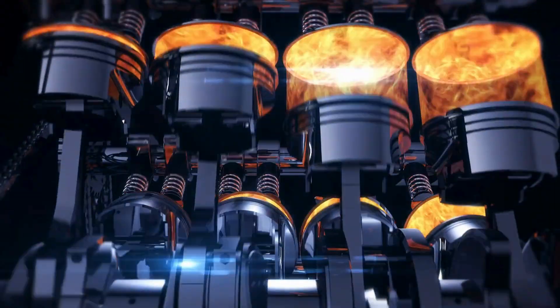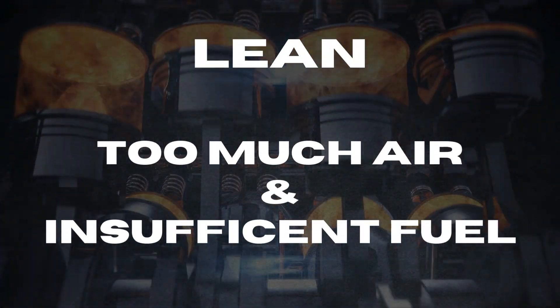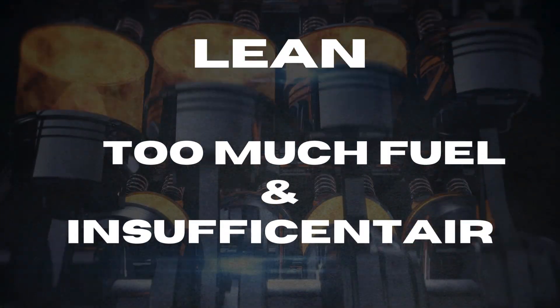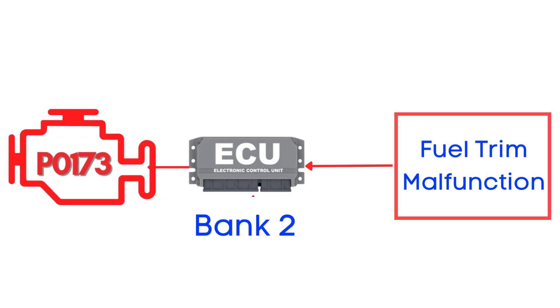Now let's talk specifics. A lean mixture means too much air and insufficient fuel in the combustion process, and a rich mixture means too much fuel and insufficient air in the combustion process. When this happens on bank 2, the ECM flags it as a problem and triggers the P0173 trouble code.